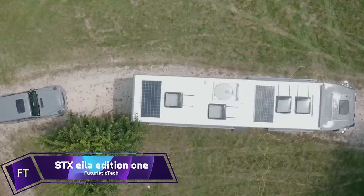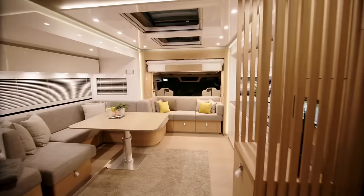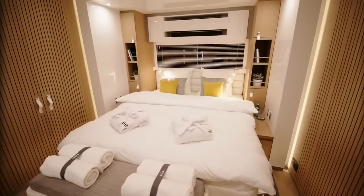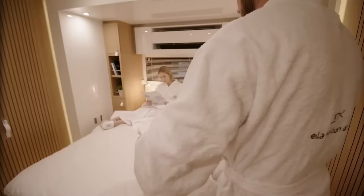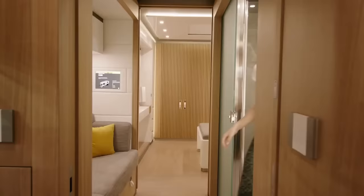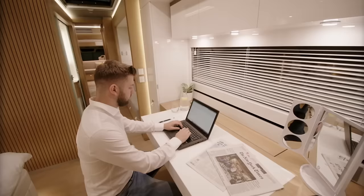The STX Isla Edition 1 combines yacht style with truck performance as a high-end motorhome. Its yellow accents and deep dark grey facade are the result of a design partnership with Isla, a rental park for hospitality. The motorhome's inside features a large living area with three pop-outs, a kitchen with all the appliances you could want, a bathroom that's bigger than most, a master bedroom, and a work area.